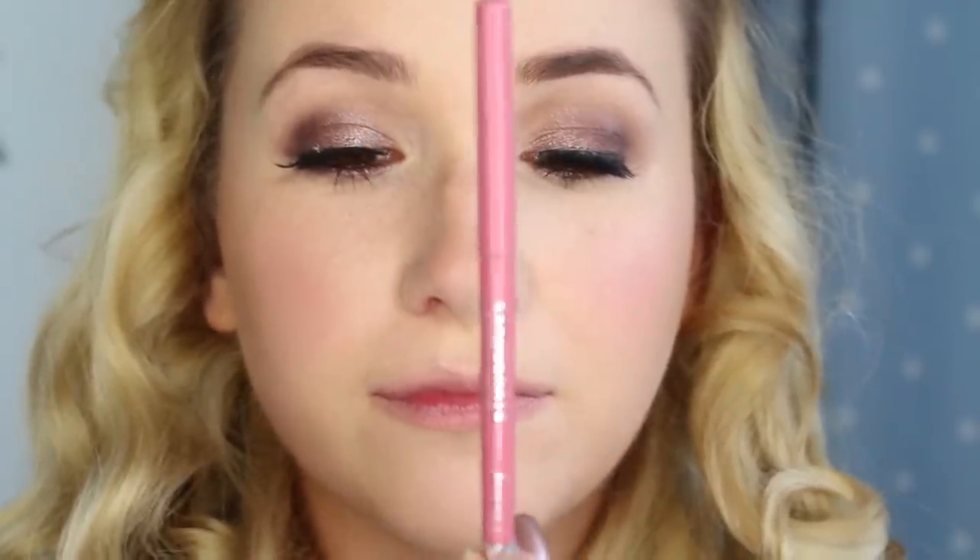For lips I'm using the Rimmel Lip Liner in Nude Sensation. Over the top I'm going to take my MAC lipstick in Cream Corp, which is the first one that I ever bought.